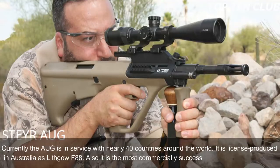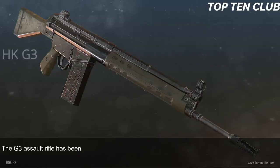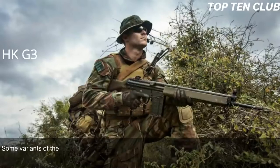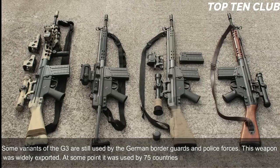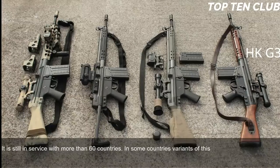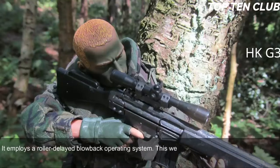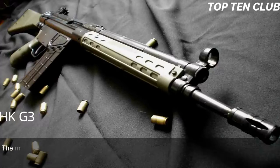Number 4: Heckler & Koch G3, Germany. The G3 assault rifle was designed by Heckler & Koch in the late 1950s and adopted by the Bundeswehr in 1959. It was used until the mid-1990s when it was replaced by the G36; some variants are still used by German border guards and police. This weapon was widely exported — at one point used by 75 countries as their standard-issue assault rifle, and still in service with more than 60. It is chambered for standard NATO 7.62x51mm ammunition and employs a roller-delayed blowback operating system. It is cheap to produce, using stamped steel parts, and is fed from 20-round box magazines made of aluminum or steel.